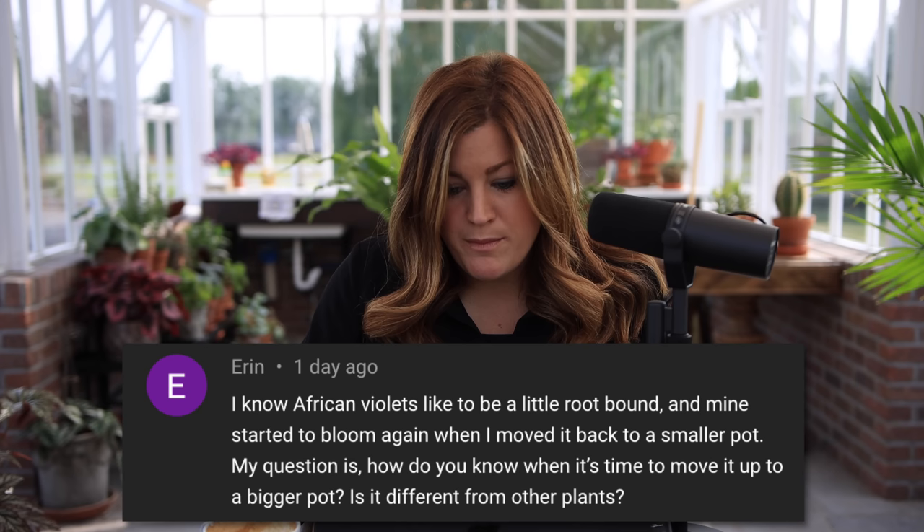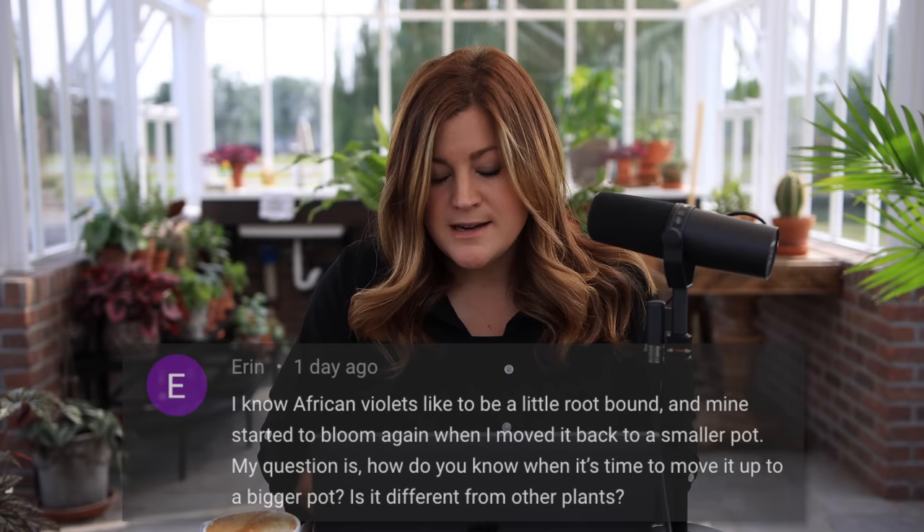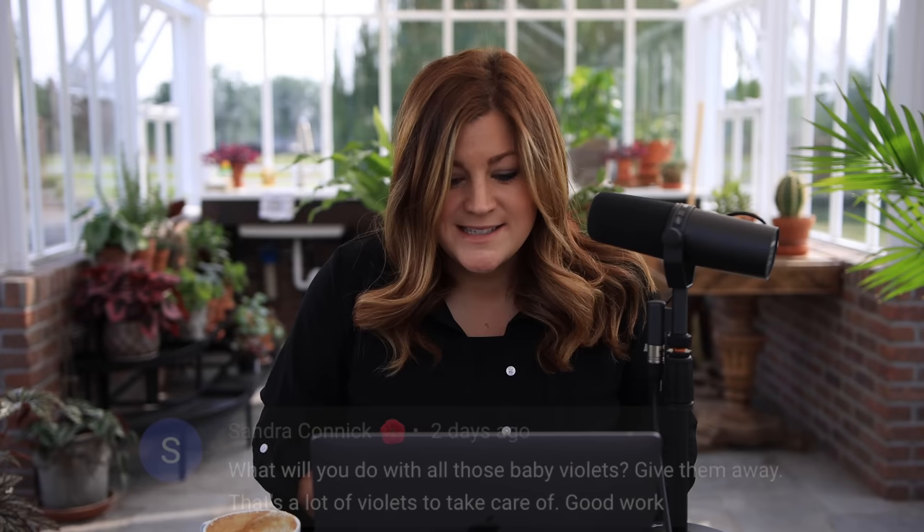Erin noted that African violets like to be a little root-bound and asked how you know when to move to a bigger pot. Most of the time you don't need to unless you notice some kind of stress issue. Check your plants once every couple of years, but if it's going great, don't mess with it. If you start seeing it stop blooming, or notice some yellowing of leaves, then check the roots — it might be time for a repot. As for what I'll do with all the baby violets: I'll keep hold of them until they grow, then give them away to friends and family. I'll keep a few — I want to wait until they bloom so I can pick out a pink one, a white one, and a purple one.